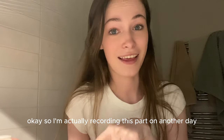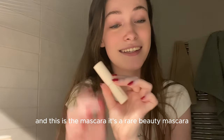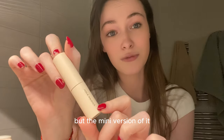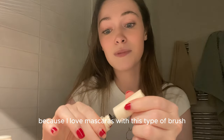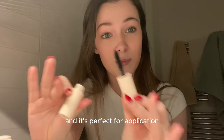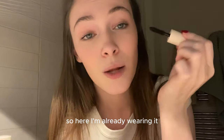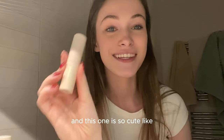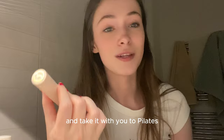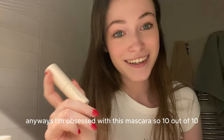I'm recording this part another day because I completely forgot to show you the most important thing — the mascara. It's a Rare Beauty mascara, the mini version. I love mascaras with this fluffy brush type — all my favorite mascaras have the same brush. I'm already wearing it but applying a bit more so you can see. It's so cute — you can put it in your bag and take it to pilates or anywhere. I'm obsessed with this mascara, 10 out of 10.